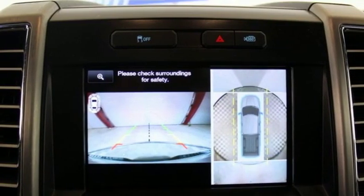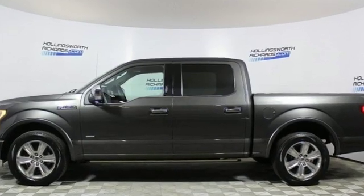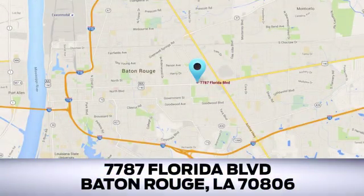This hard-working truck is ready to go. Come try out this built Ford Tough F-150 today. Looking for a new Ford or pre-owned vehicle in Baton Rouge? Hollingsworth Richards Ford has been an automotive leader in the community for over 50 years. Come see us today at 7787 Florida Boulevard in Baton Rouge, Louisiana.